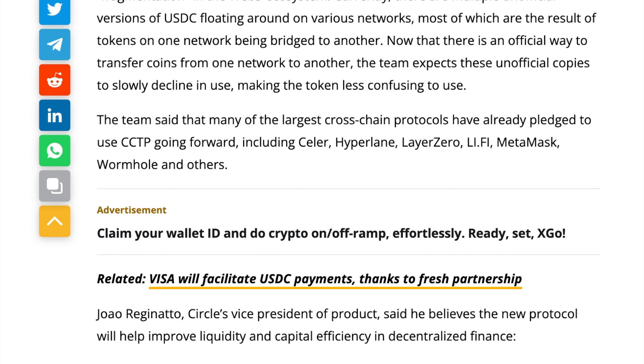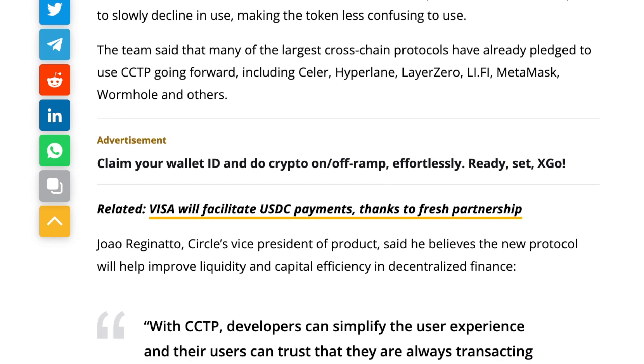The team said that many of the largest cross-chain protocols have already pledged to use CCTP going forward, including Zillor, Hyperlane, Layer 0, LIFE, Metamask, Wormhole, and others.